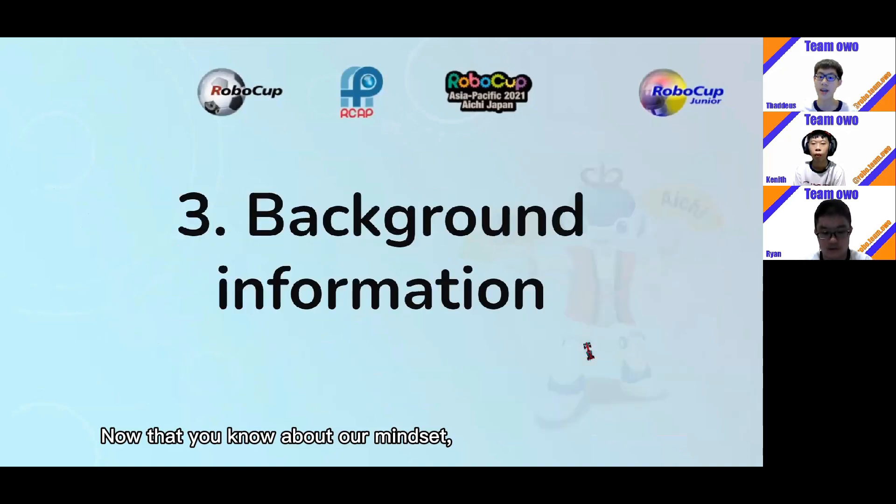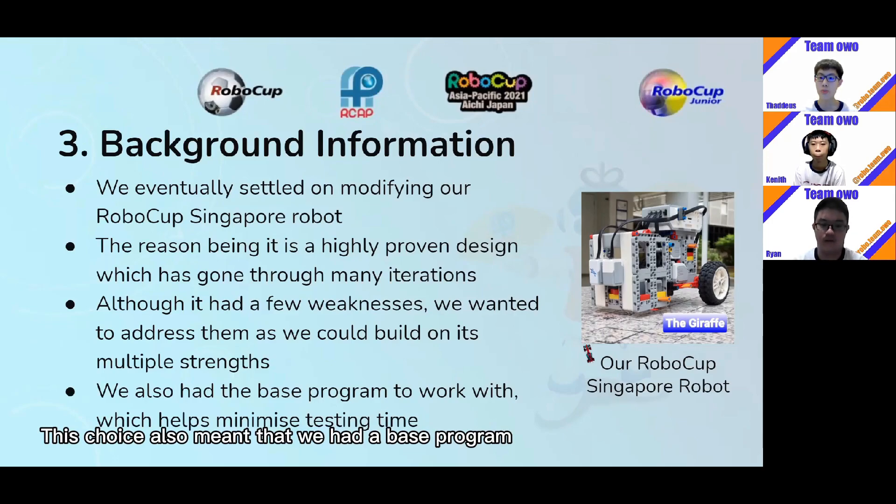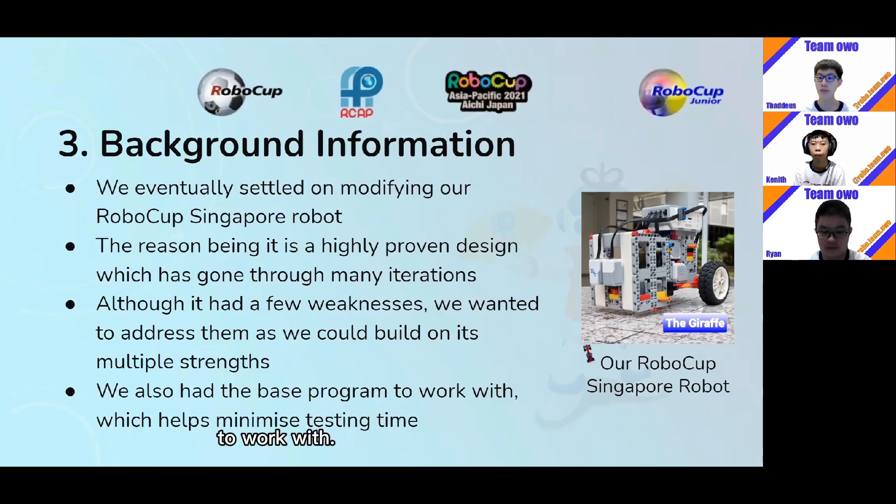Now that you know about our mindset, let's go into some background information. We eventually settled on modifying our RoboCup Singapore robot for this competition. The reason being it's very proven and it has gone through many iterations. Although every robot has its weaknesses, we felt that we could address them well and build on its strengths. This choice also meant that we had a base program to work with, which helped to minimize our testing time.